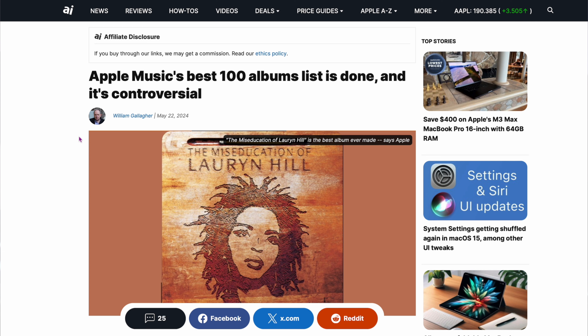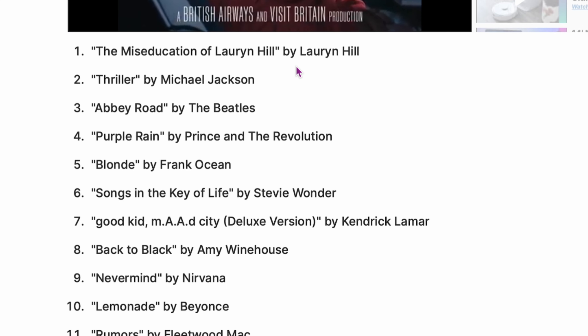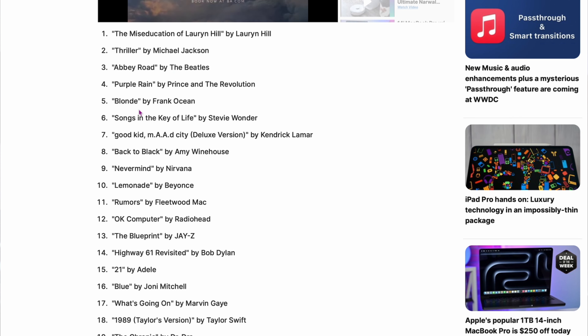Apple does things that make me scratch my head sometimes. Apple Music put out their Best 100 Albums list — the best 100 albums of all time. The number one pick is Lauryn Hill. I'm telling you right now, that's not the number one album of all time. Then there's Thriller, Abbey Road, Purple Rain, Blonde, Songs in the Key of Life by Stevie Wonder, Lemonade by Beyoncé. Some of these are very controversial. I think they're crazy for putting this out, but I guess it's just for fun. Is Lauryn Hill really the best album of all time?